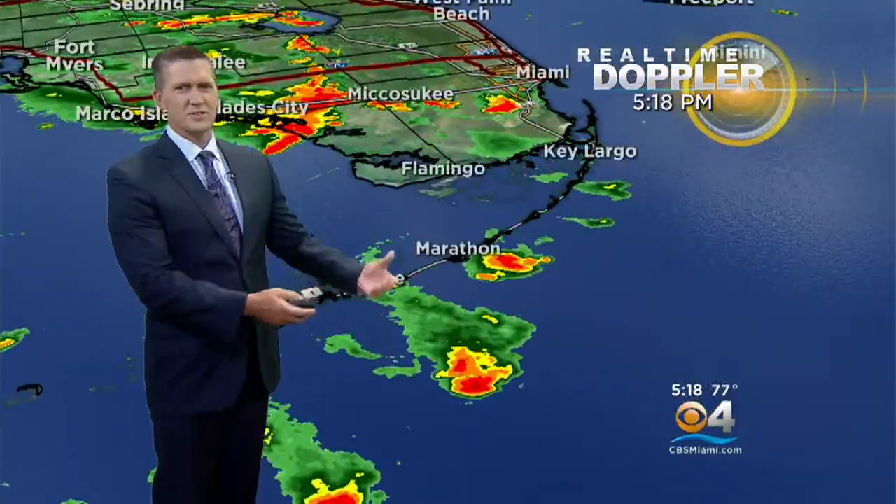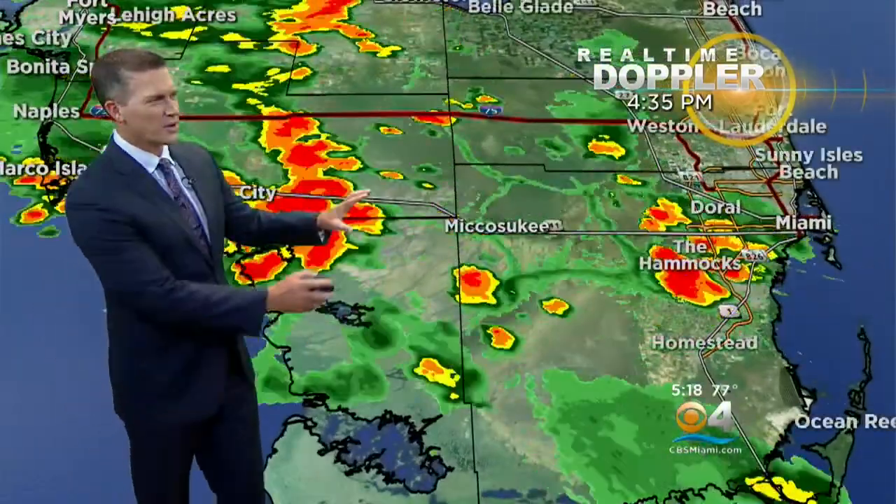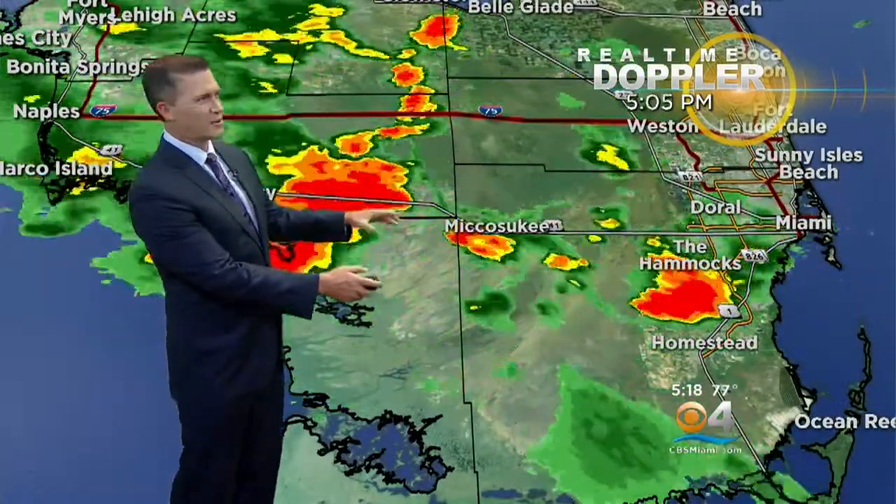Temperatures are into the 70s just to the north, but Homestead is still around 90 degrees. In the Keys, we're still seeing a few spotty showers off the coast — they continue to move south. Want to watch this area closely over the next few hours, as outflow boundaries are coming together and triggering more storms.